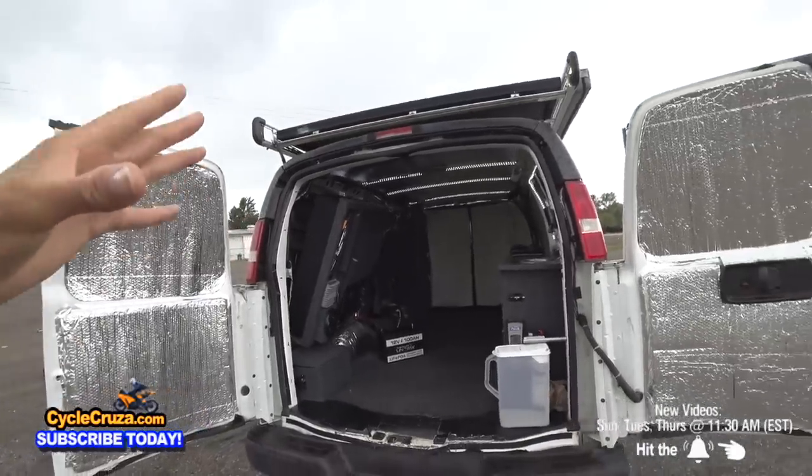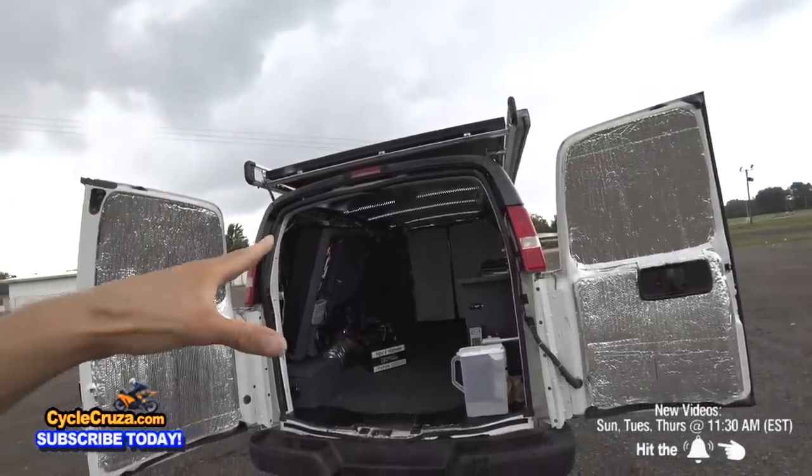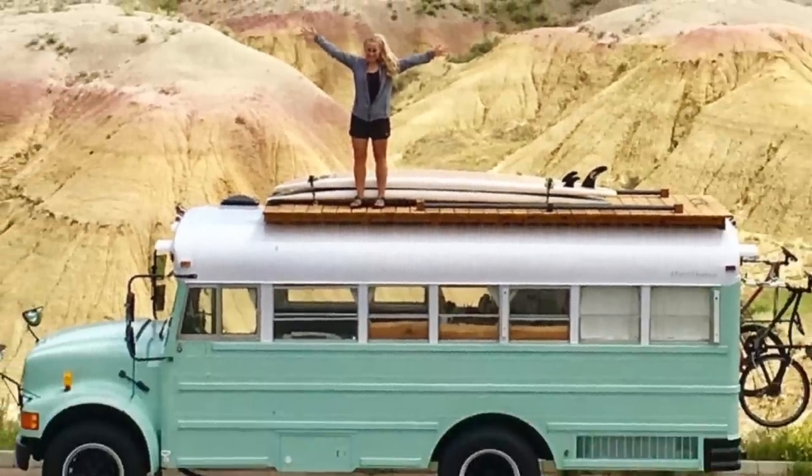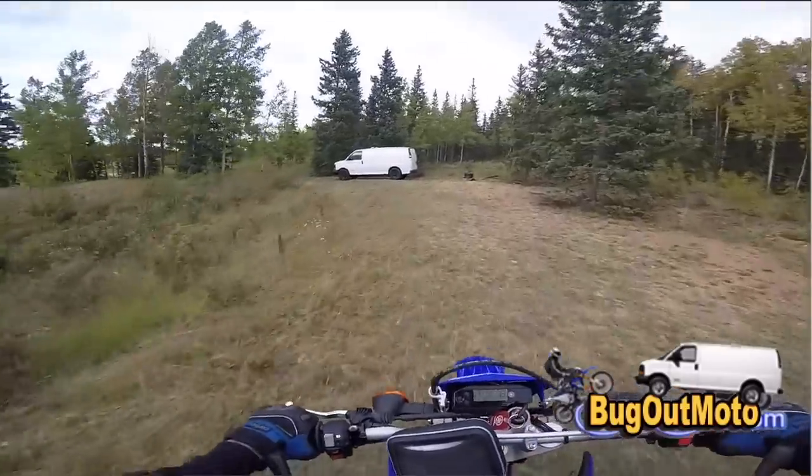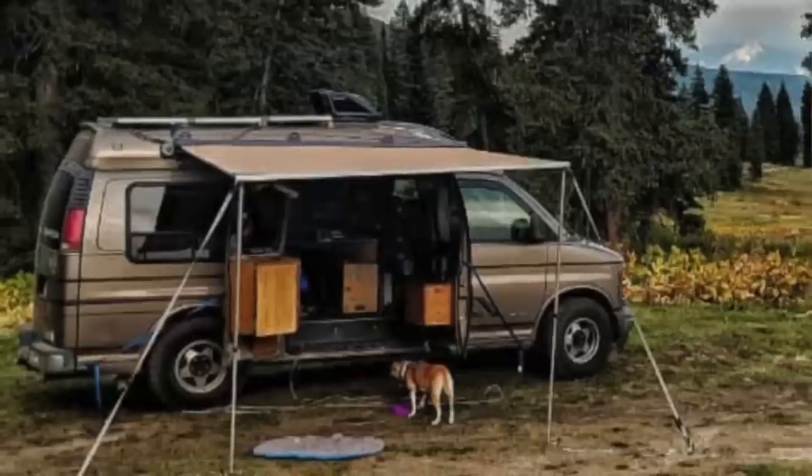A lot of people are turning to doing a van build, a bus build, etc., so that they can live out on BLM government land for free. You could save a ton of money — a lot of people are doing it right now.